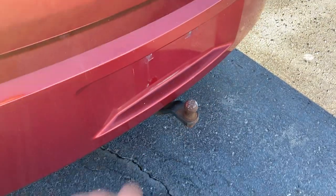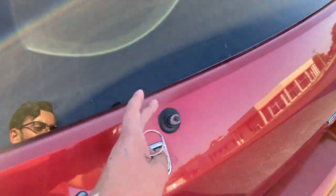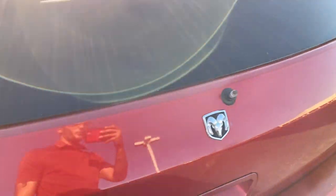Looks like some scrape there. You do have a tow hitch on the back. It is missing the rear windshield wiper.